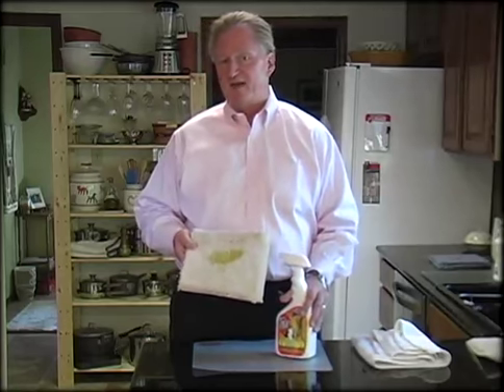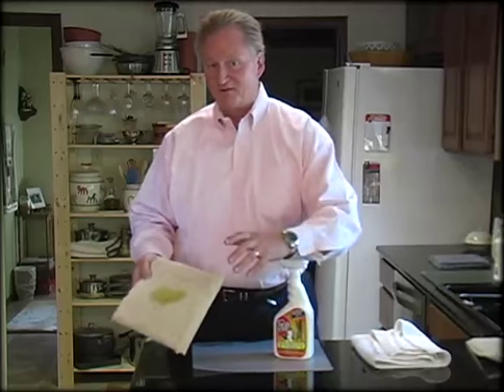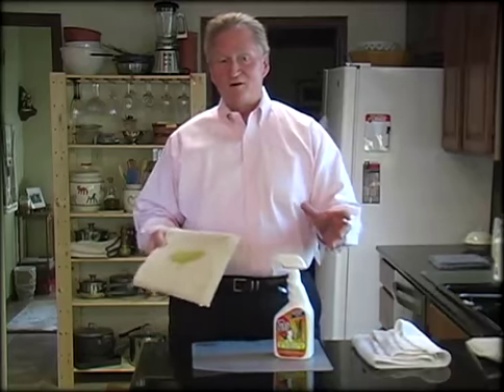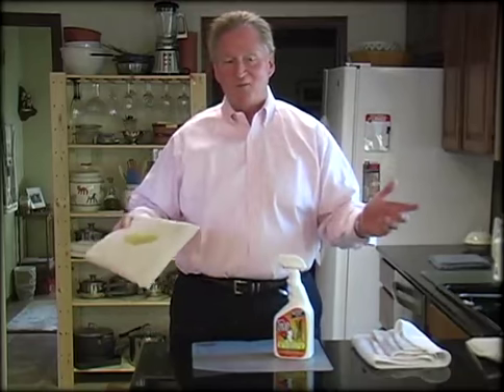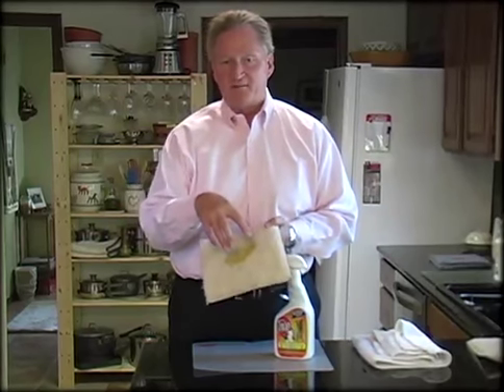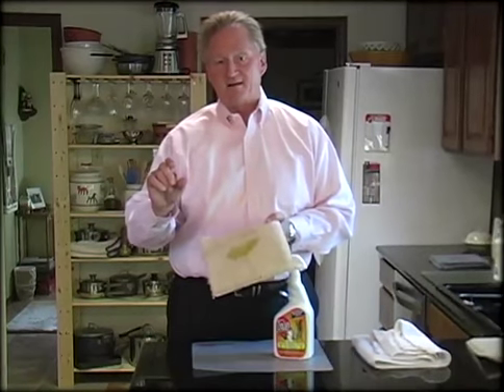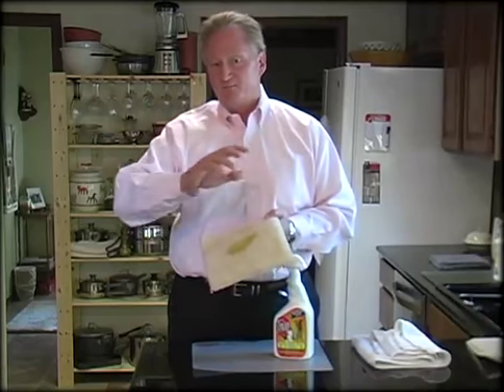The important thing about it is that it has an enzyme, because if you think about a pet stain, you don't always get to it right when the animal did it. Oftentimes you're at work, you're out, you come home and it's like your dog left you a present. What happens is the stain soaks to the backing of the carpet and then goes through into the pad. I can help you get the stain out of the carpet, but what no one can do is get the urine out of the backing of the carpet.